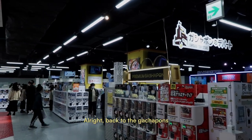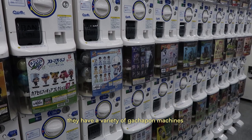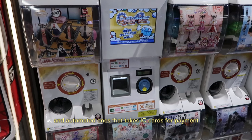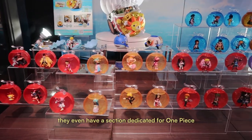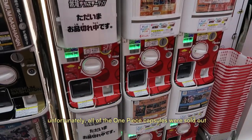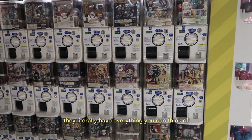Back to the gachapons — this place was absolutely massive. They have a variety of gachapon machines aside from the traditional ones, like premium gachapons and automated ones that take IC cards for payment. They even have a section dedicated to One Piece. Unfortunately, all of the One Piece capsules were sold out, but it was still really cool to look at.